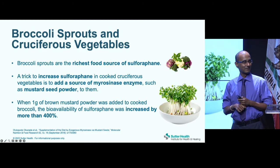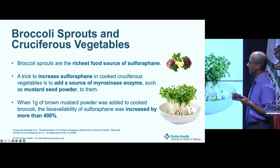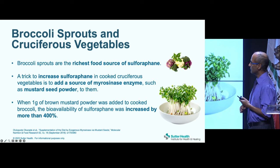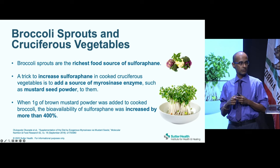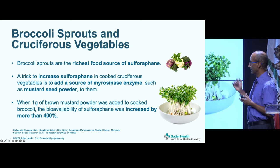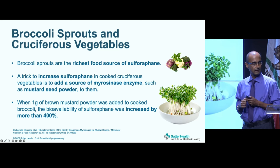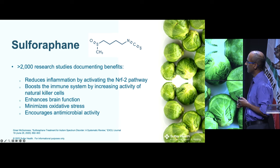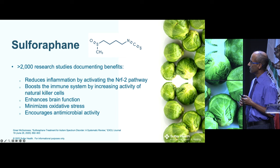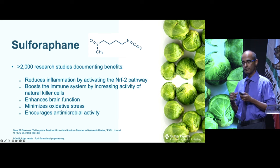My favorite topic — eating. Broccoli sprouts are an excellent source of sulforaphane. A trick to increase levels in cooked cruciferous vegetables is to add mustard seed powder, which provides the enzyme myrosinase used to synthesize sulforaphane. Adding it to broccoli increased bioavailability of sulforaphane by more than 400% — a simple kitchen hack. There are more than 2,000 research studies documenting sulforaphane's benefits: reducing inflammation, boosting the immune system, supporting the brain, reducing oxidative stress, and providing antimicrobial activity.